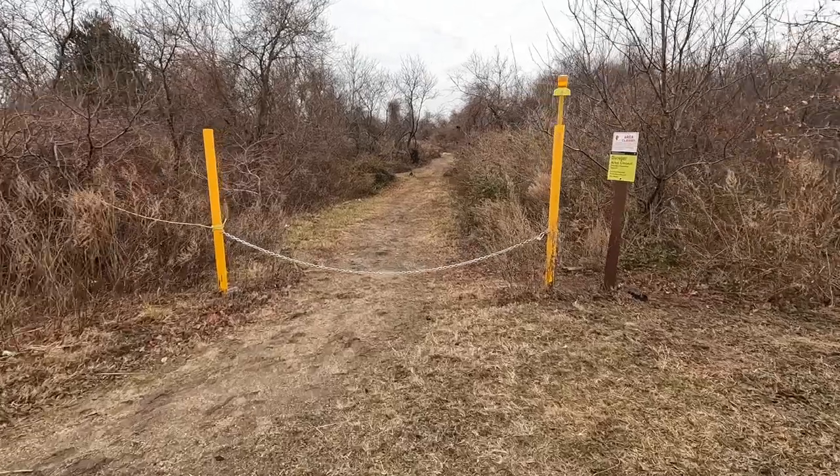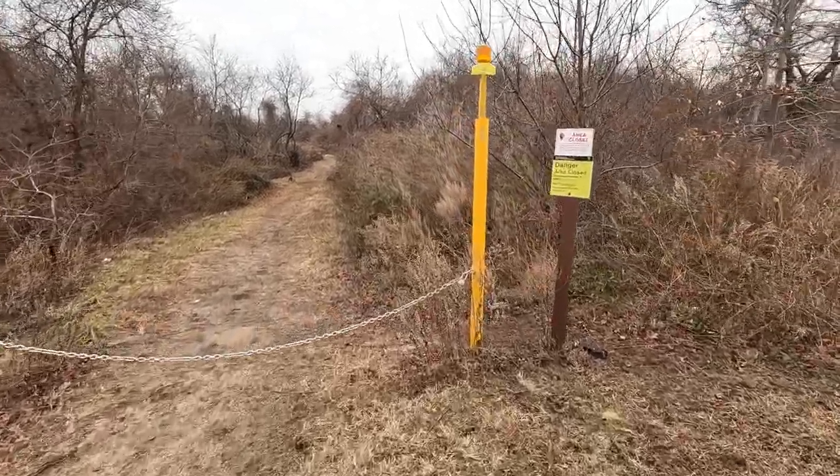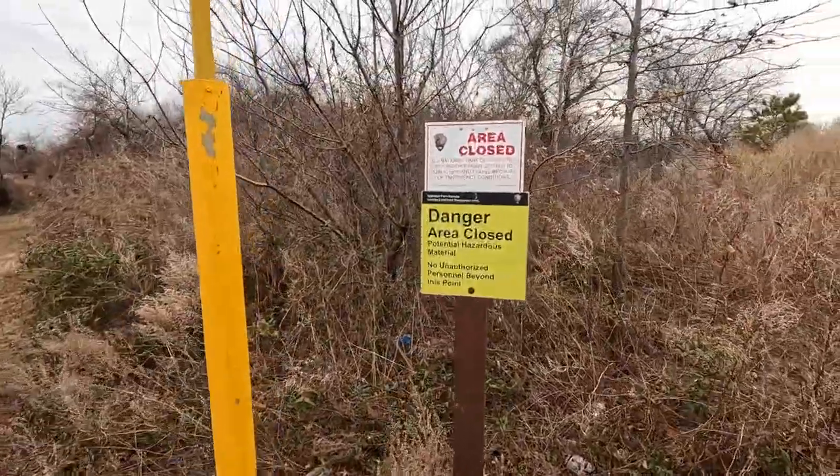Today I took out my Hasselblad 500C with the 50mm lens on it. This area that we're going to, Bottle Beach, is closed off.